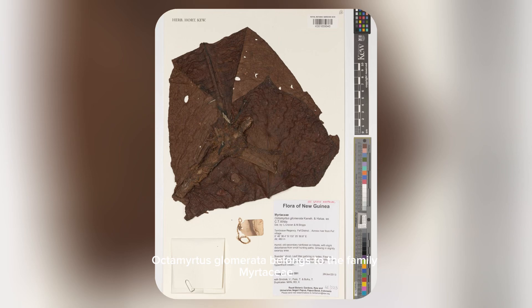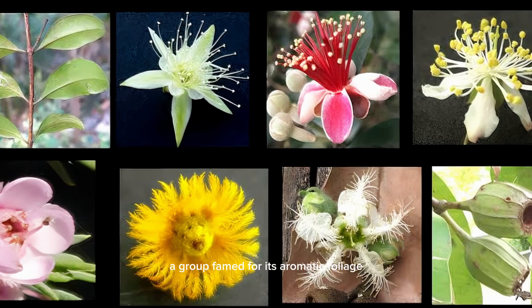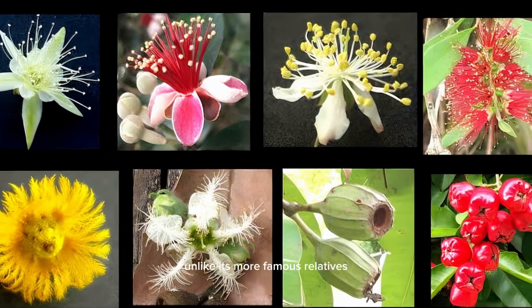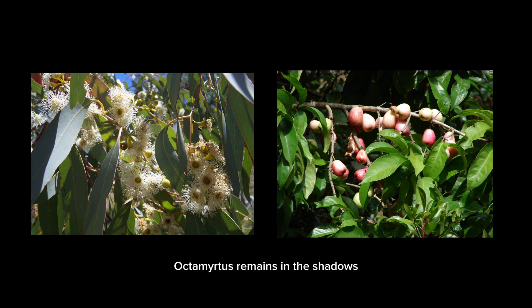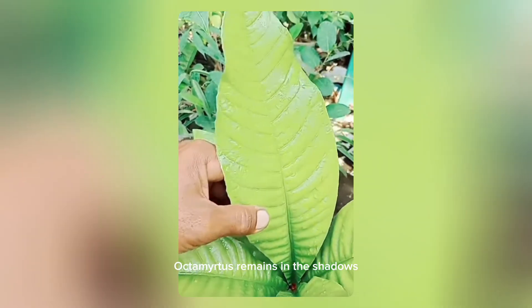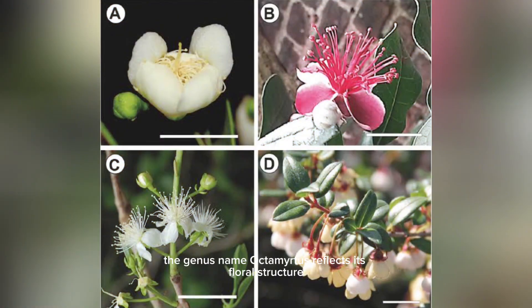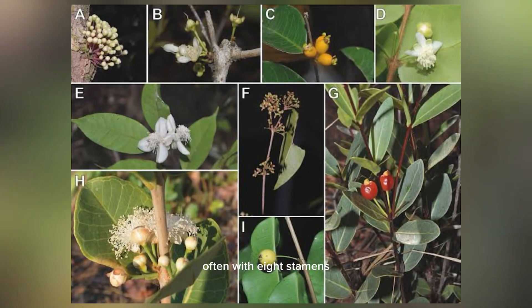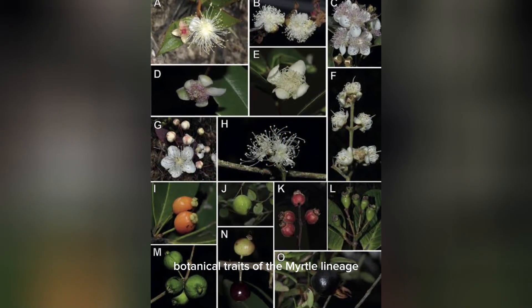Octomitus glamorata belongs to the family Matesiae, a group famed for its aromatic foliage and ecological importance in the tropics. Unlike its more famous relatives like eucalyptus or Syzygium, Octomitus remains in the shadows — rarely discussed, rarely seen, and rarely cultivated. The genus name Octomitus reflects its floral structure, often with eight stamens and features that echo the ancient botanical traits of the myrtle lineage.